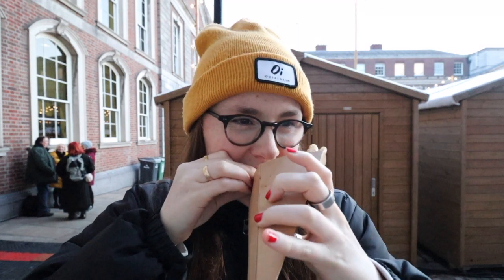Okay, so the final stop on the Dublin food tour is the Christmas markets, and I've got myself a Nutella crepe. Nutella crepes are my literal favourite thing to get from Christmas markets. So let's give it a try. Mmm, so good! This costs €6.50 — not bad for a Christmas market, it's pretty standard price. So yeah, I'm going to tuck in.